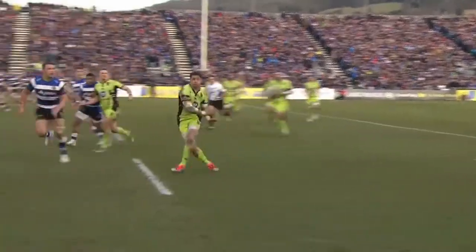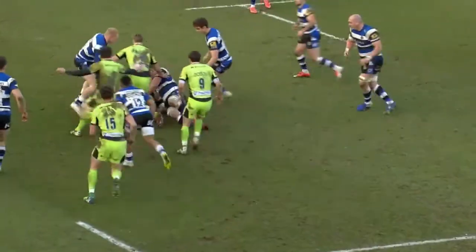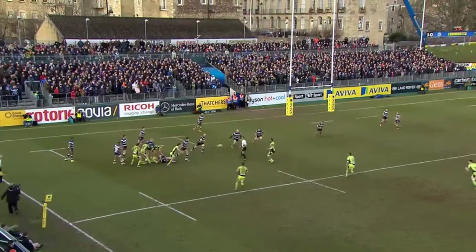Despite missing players on international duty, both teams fielded strong sides littered with big names. Northampton scored two really good tries in the first half — the pick of which, by Mike Hayward, we'll look at here and break down in a little bit more detail.